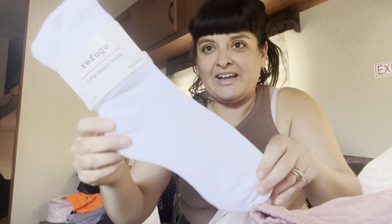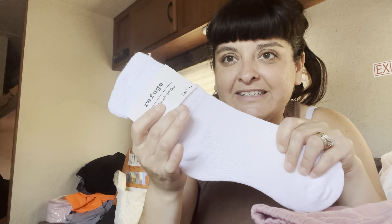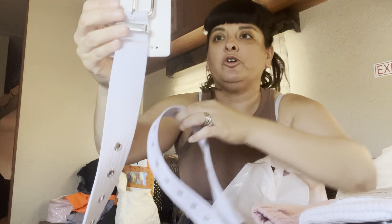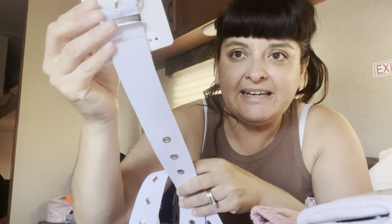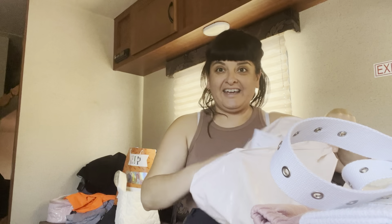Since accessories were buy one, get the second one for a dollar, I got these really cute slouch socks — I went with the white — and this grommet belt in white, which was $5.99.